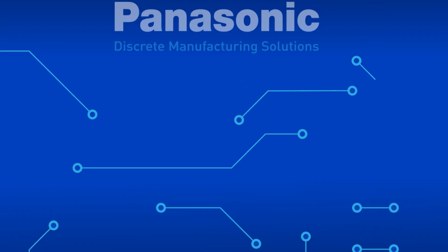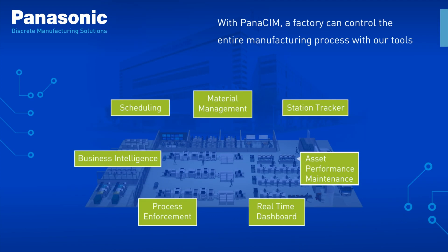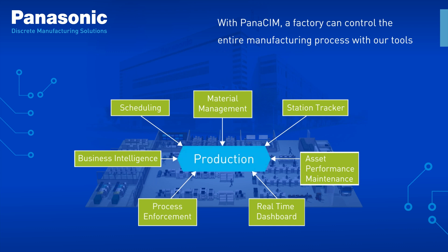Panasonic discrete manufacturing solutions. We develop factory innovations which translate into increased production and a return on investment. With our Panasim software, you'll be able to take control of the entire manufacturing process with our smart toolbox of features including scheduling, material management, station tracking, asset performance maintenance, real-time dashboard, process enforcement, and business intelligence.